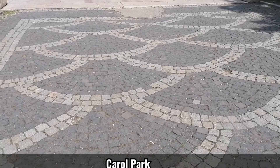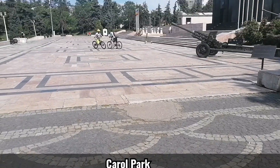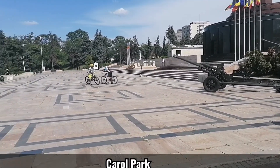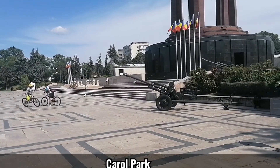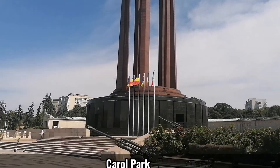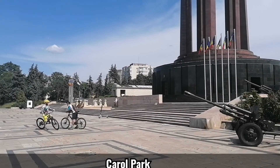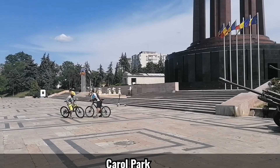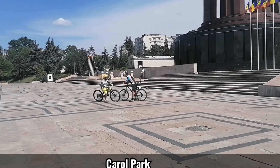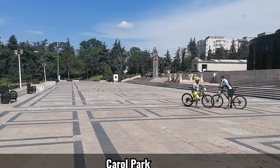Right now we are in the most beautiful and small park named Carol, after the first Romanian king. Here is the monument for the heroes with a mausoleum. And it's almost 30 degrees Celsius — imagine the soldiers staying there, it is so inhuman.